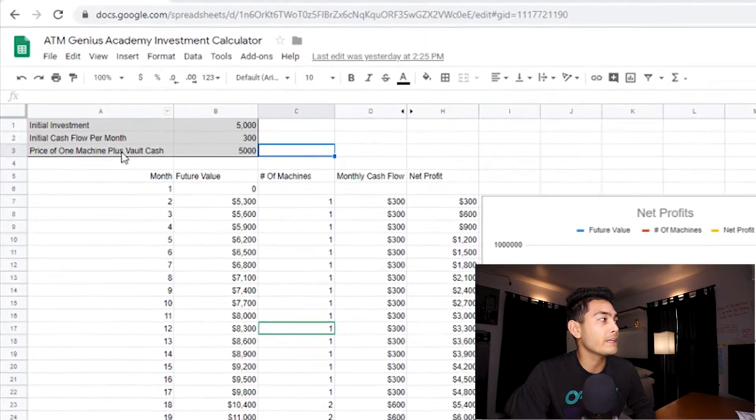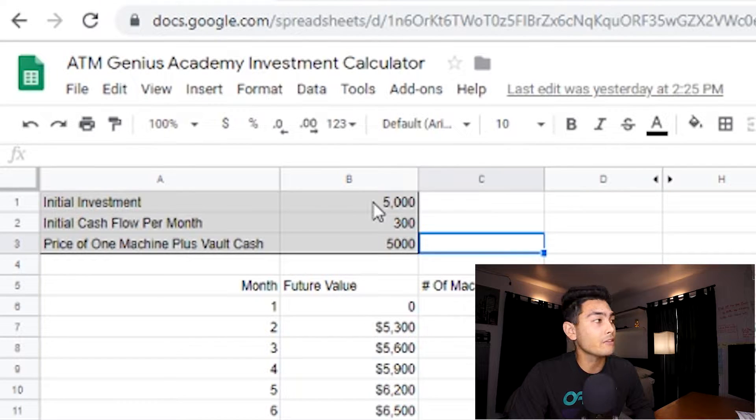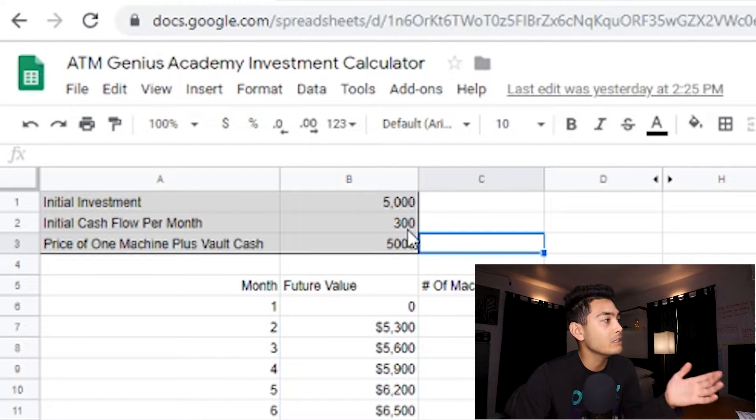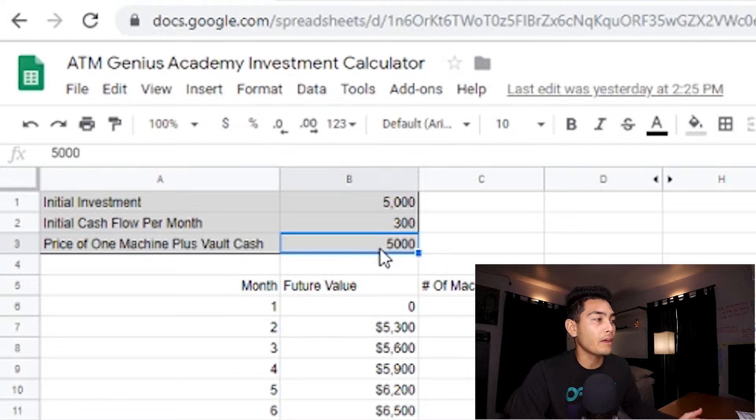As you can see on the top left right here, we have three things: an initial investment of $5,000 — that's for the machine purchase itself and a couple other expenses — an initial cashflow per month of $300 profit if you have one machine, and the price of one machine plus the cash, which is again $5,000.